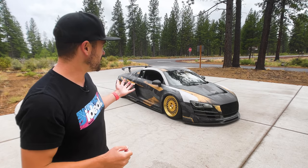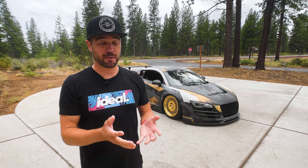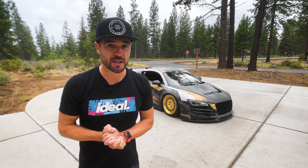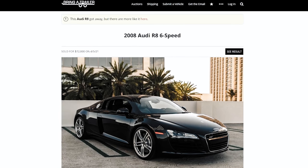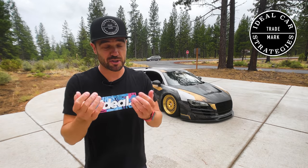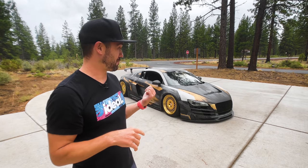To put everything into perspective: if this car were completely stock — just a regular Daytona Gray Pearl Gen 1 Audi R8 V8 with that manual transmission and roughly the same miles — using the ideal car strategies to look at comps, here's one with comparable miles that just sold on Bring a Trailer for roughly $75,000 including auction fees. That's still an awesome deal, but that thing is no Girth Brooks.